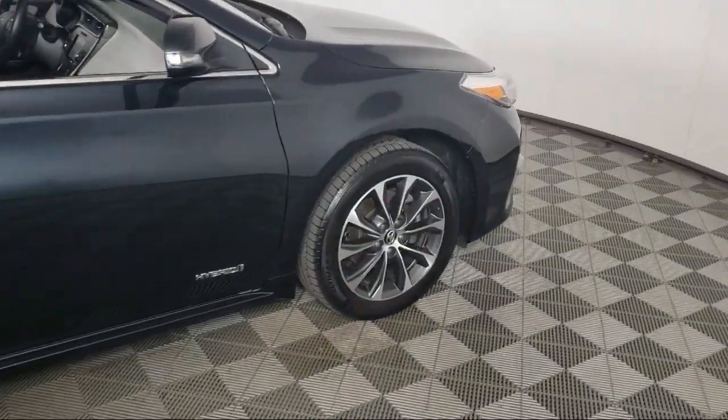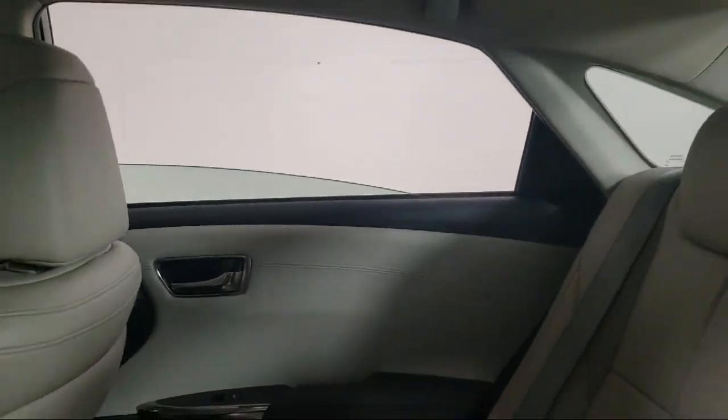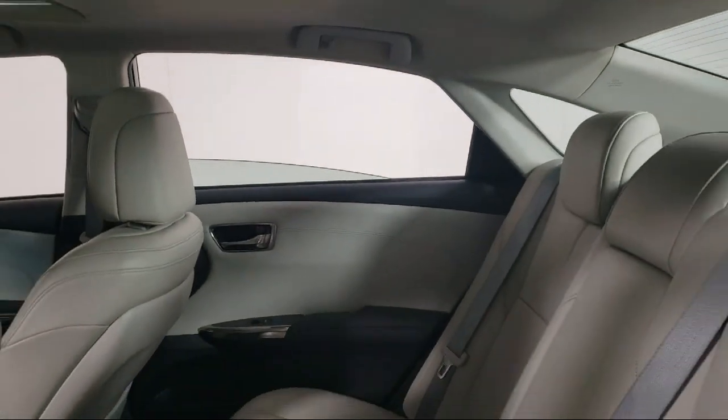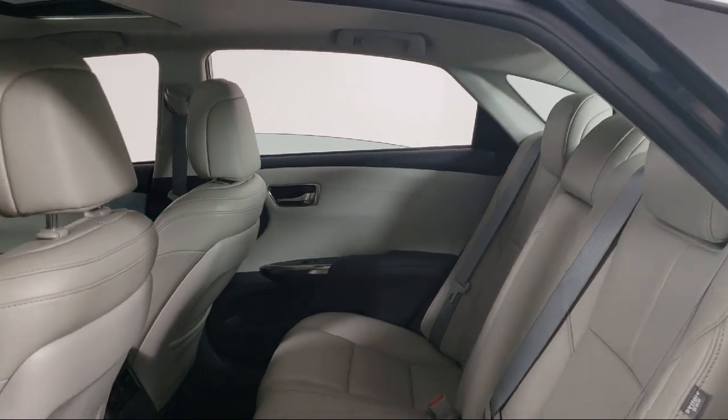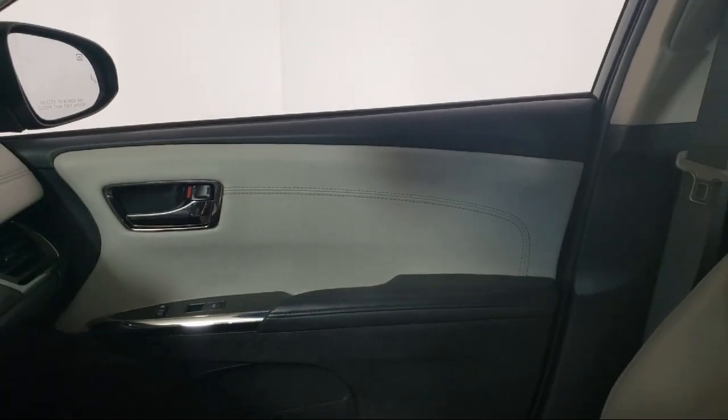Invergrove Toyota is committed to exceptional customer service and creating lifelong connections with our customers. We aim to make your dealership experience as smooth as possible, from the moment you set foot on our showroom floor.